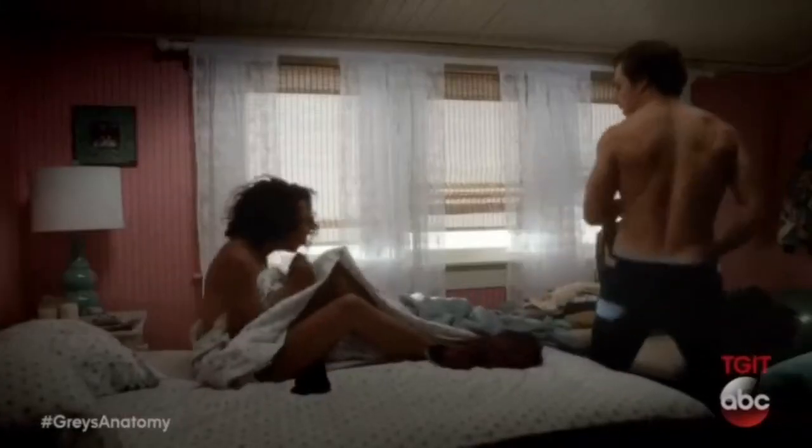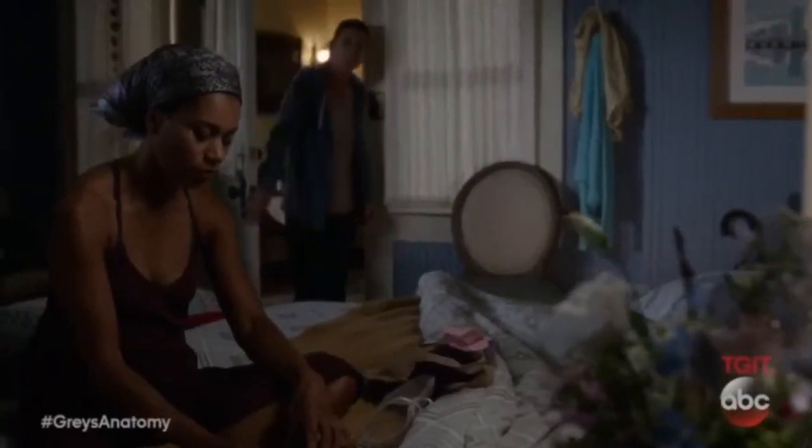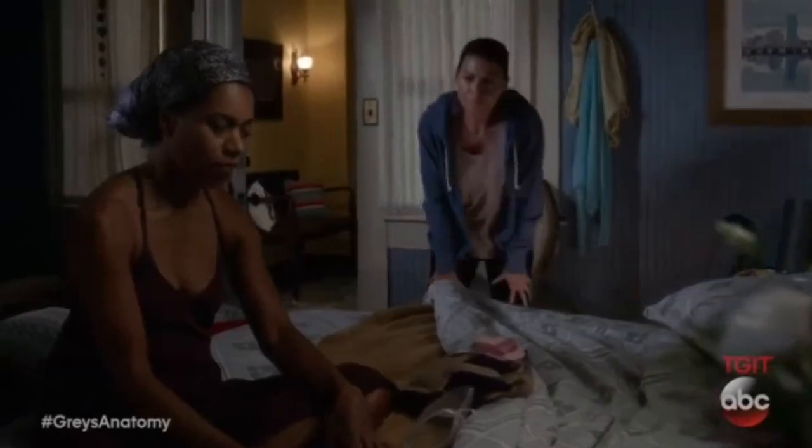Do the actors ever have any input? Yes, sometimes they do. Two seasons ago when we moved back into the sister house, the first time you see Maggie's bedroom it's pink and a little girly. After we shot that scene, Kelly McCreary approached me and we had a little chat. She felt like she would have more medical books, reading books, action figures — just a little bit more nerdy. So the next time you see the room it's painted, and I added some Star Wars figures and lots of books piled around. And then she was very happy.